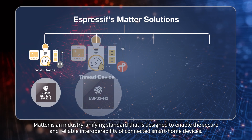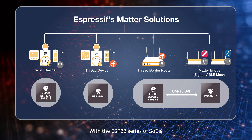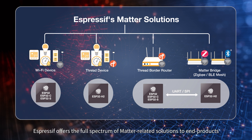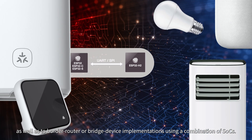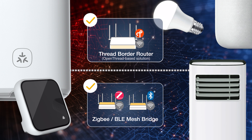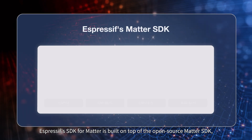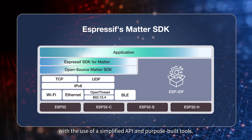Matter is an industry-unifying standard designed to enable the secure and reliable interoperability of connected smart home devices. With the ESP32 series of SoCs, Espressif offers the full spectrum of Matter-related solutions for end products with Wi-Fi or Thread connectivity, as well as border router or bridge device implementations using a combination of SoCs. Espressif's SDK for Matter is built on top of the open-source Matter SDK, facilitating development, production, and certification of Matter applications with a simplified API and purpose-built tools.